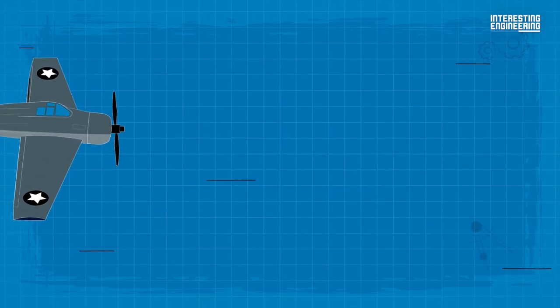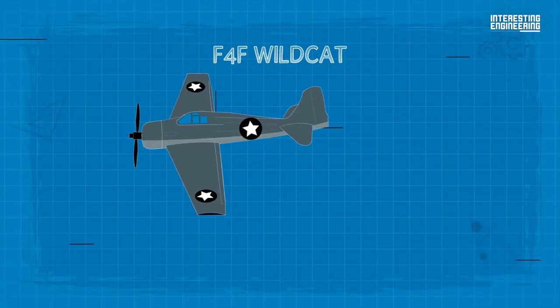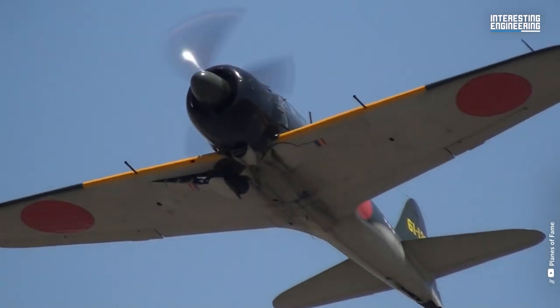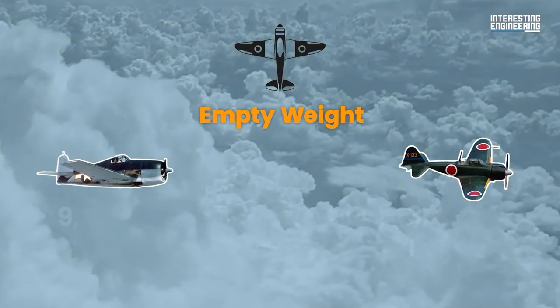But then a new fighter climbed into the ring. The Hellcat was developed as an improvement upon a previous Grumman plane, the F4F Wildcat, which was completely outmatched by the Zero. Unlike the Zero, which required piloting finesse, Grumman claimed the Hellcat had been designed to be flown by 200-hour farm boys. It wasn't handsome, but make no mistake — the Grumman F6F Hellcat was a born-and-bred, bare-knuckle fighter.